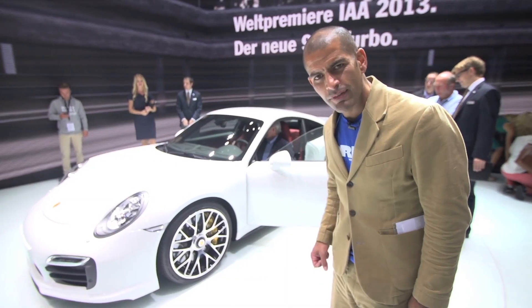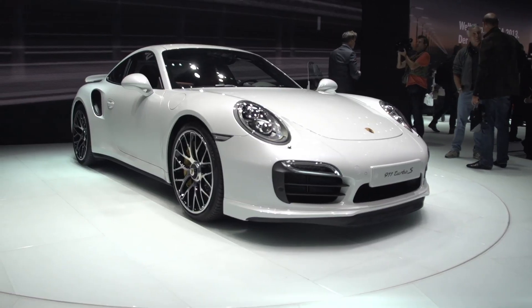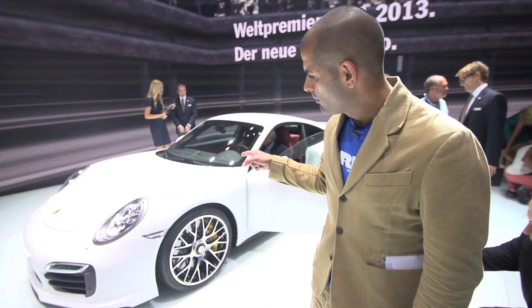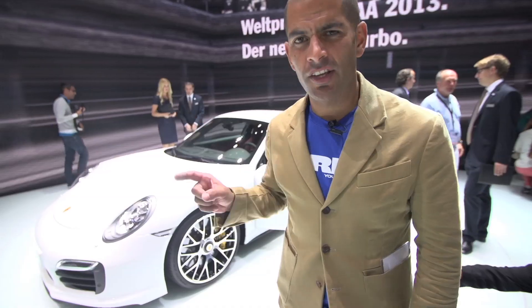This is a 911 Turbo S. I'm going to say nothing more, because we're driving one in a couple of weeks. But follow me, because frankly this is of little interest compared to what's upstairs. Forget all the modern stuff — there's a 917 up there. Come on.